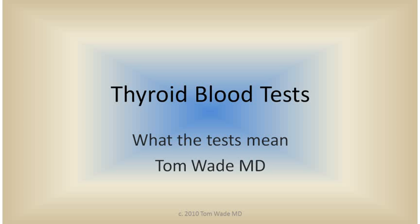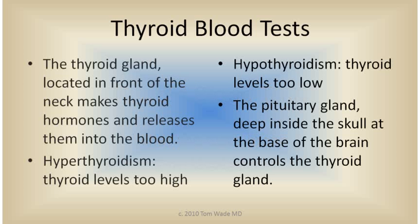In this visit, I'll talk about thyroid blood tests and what they mean. The thyroid gland is located in the front of the neck and it makes thyroid hormones, T4 and T3, and it releases them into the bloodstream.